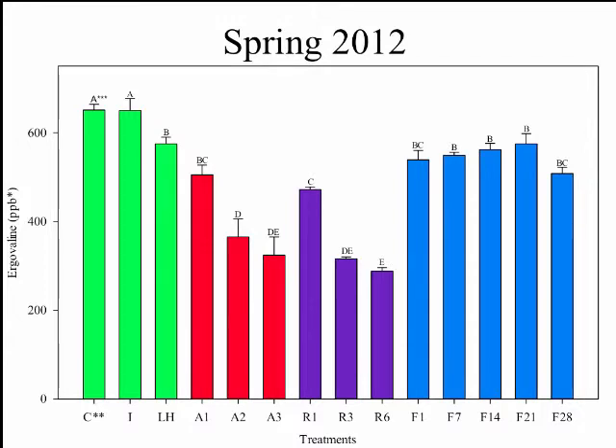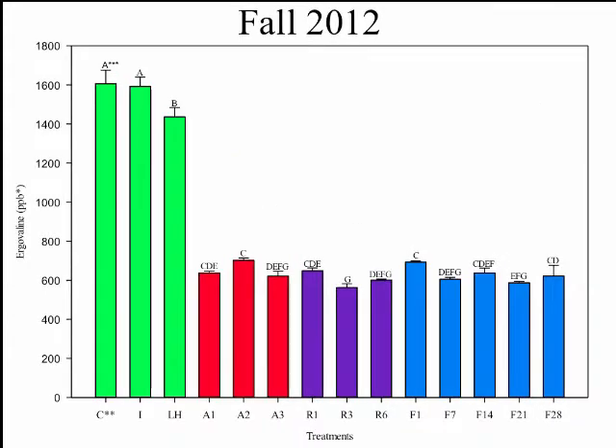As a graduate student, I was very excited to see how clean that first dataset was, until the fall 2012 data didn't go quite so well. We do see similar trends: ice and control were not different from one another, light and heat was again statistically less, and day one for ambient temperature, freezer, and refrigerator were all much less than the control. We saw little change in our freezer over 28 days of sampling.